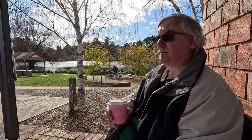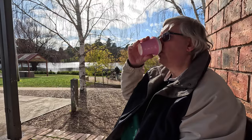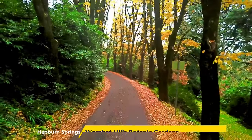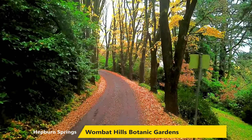By this stage it was mid-afternoon and we decided to head home. We'd actually come to Dalesford about five or six years ago and there were a couple of places that we went that we decided not to go to again.